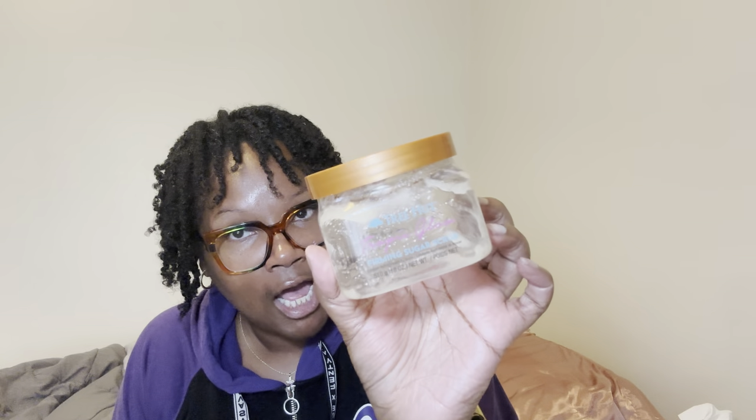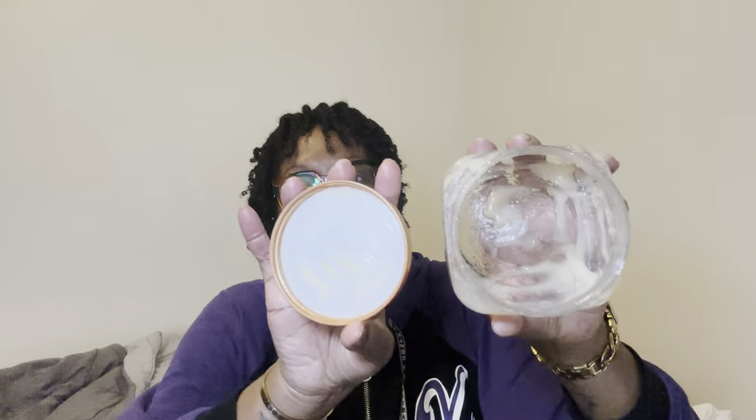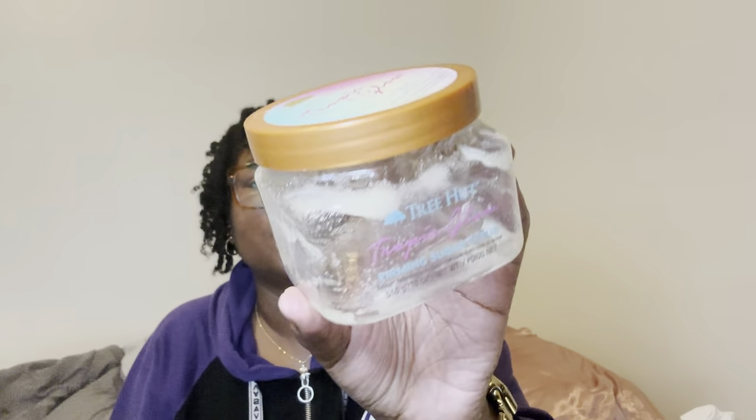It was also time for me to scrub down with a body scrub, so I went in with the Tropic Glow from Tree Hut. When I tell y'all this is a good time — it smells so good, really really good. I tore this thing down and I could have still used a little bit more up but whatever, it is what it is. We got another empty — boom!